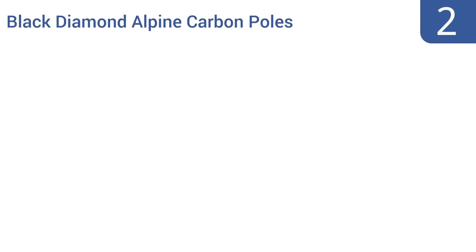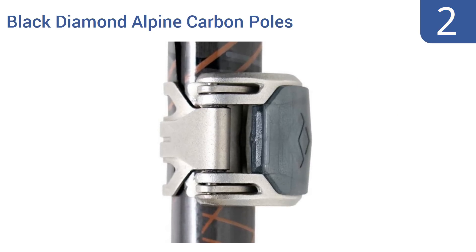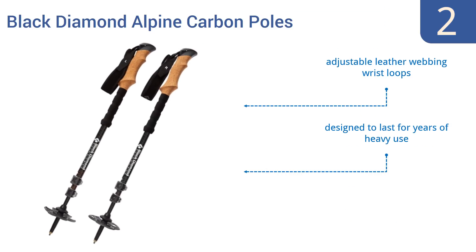At number 2, the high-quality Black Diamond Alpine Carbon Poles offer stability and premium handling with their natural core grips and three vibration-absorbing carbon fiber sections that retain rigidity in various temperatures. They come with adjustable leather-webbing wrist loops and powder baskets for snow use. They're designed to last for years of heavy use.